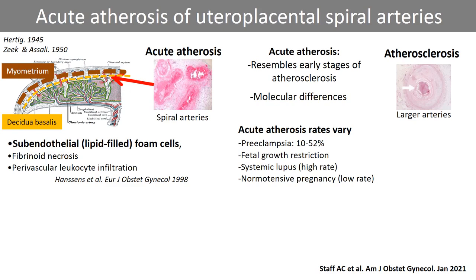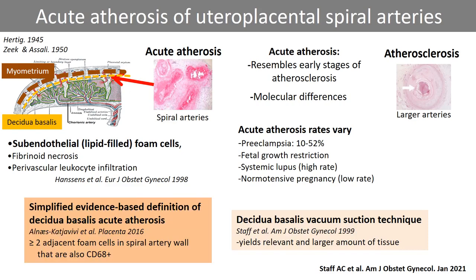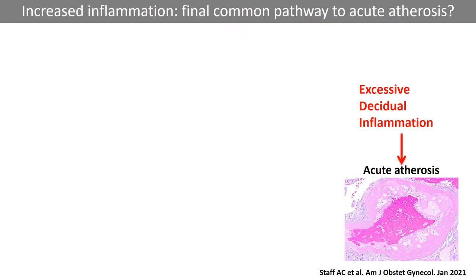Acute atherosis also affects normotensive fetal growth restriction and systemic lupus, and sometimes even pregnancies that remain uncomplicated. Our technique of decidua vacuum suction is an efficient sampling method to study the decidua basalis spiral arteries. A simplified acute atherosis definition is based on at least two adjacent foam cells in the spiral artery wall that are also CD68 positive. CD68 is a scavenger receptor for oxidized lipids expressed by foam cells and macrophages. Foam cells are products of inflammatory stress and are characteristic of early stages of atherosclerosis, but may form in several inflammatory states as reviewed in the paper. We have proposed that multiple forms of decidual vascular inflammation may lead to the generation of foam cells and spiral artery acute atherosis.